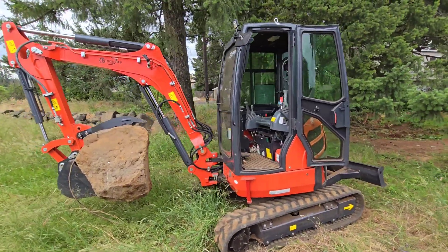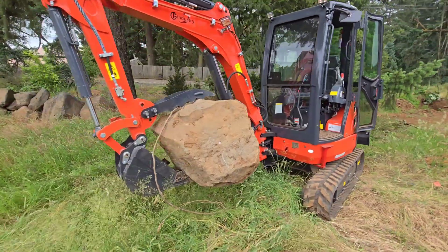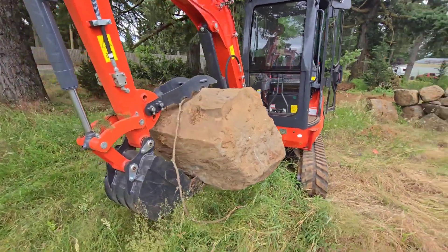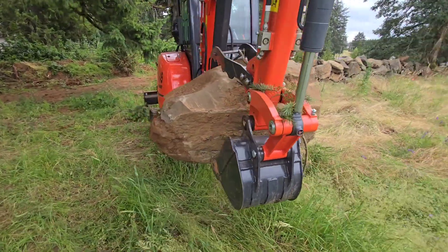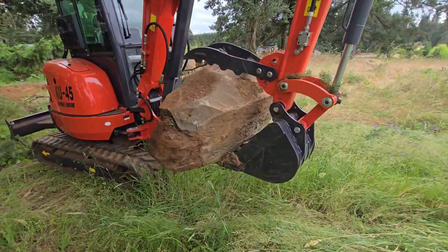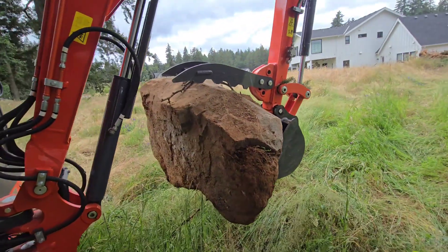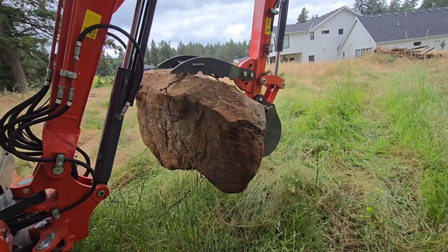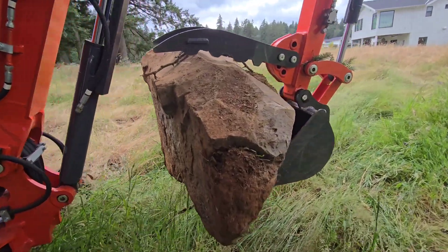This is probably the maximum you're going to pick up with this machine. Kind of give you an idea of how big this boulder is. I had to pull it pretty close to the machine to be able to physically pick it up. It wouldn't surprise me if that's 1,500, maybe 2,000 pounds. This is a pretty decent sized rock.